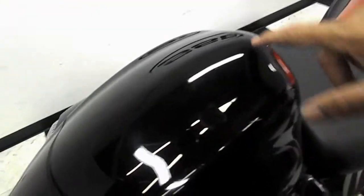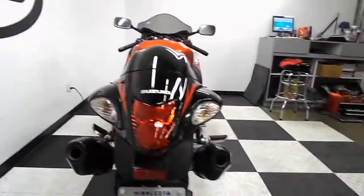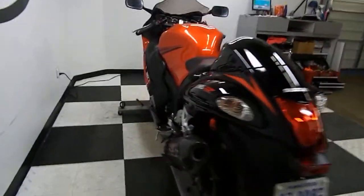And here's where some of the scuffs are on this passenger seat cowl — a couple here. But it's all in the clear coat; none of it's through the paint.